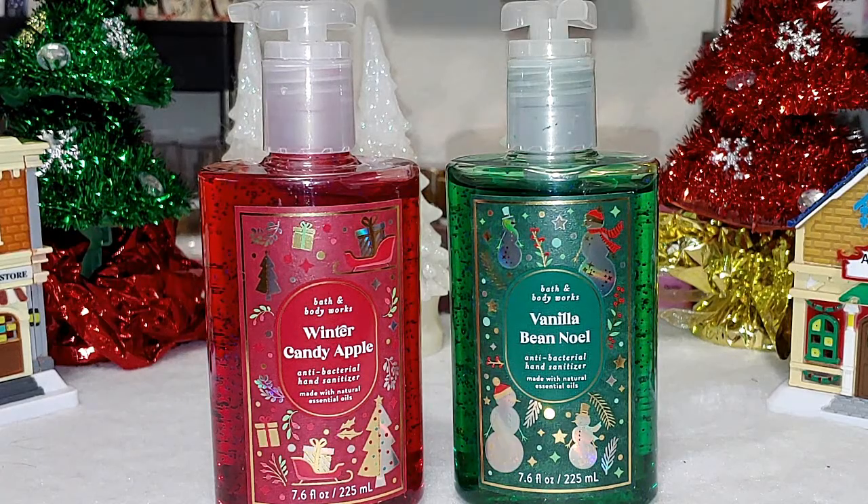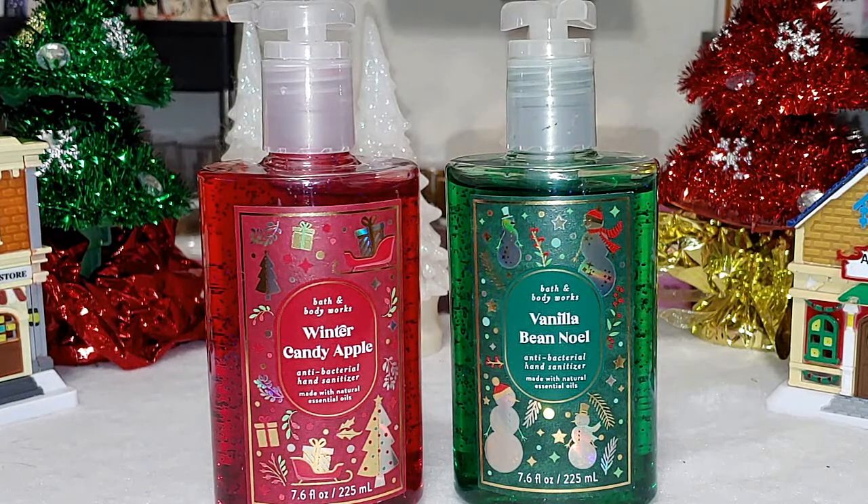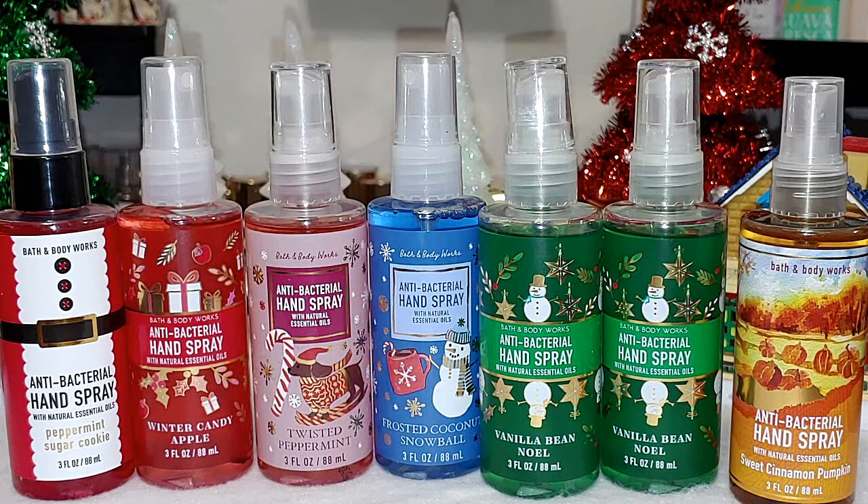Next up I have winter candy apple and vanilla bean noel in the pump bottles. They did not have twisted peppermint available, because I definitely would have gotten that one. These were a regular $5.50, so $2.75 was a really good deal. I love having the bigger bottle just sitting on the desk or on the kitchen counter. Next I have some antibacterial hand spray — I have peppermint sugar cookie, winter candy apple — I had two of those but I gave my mom one.